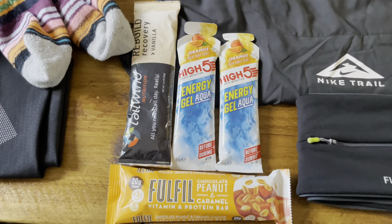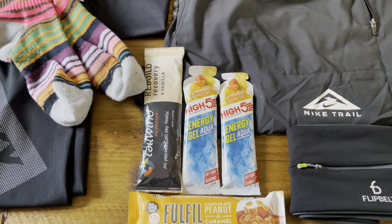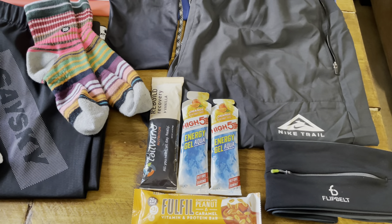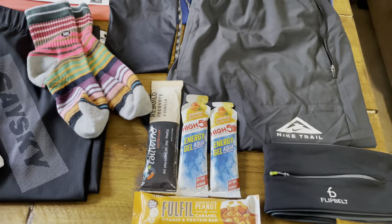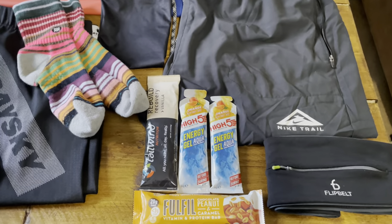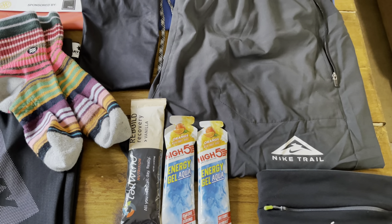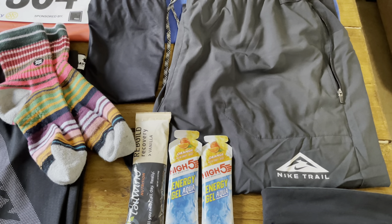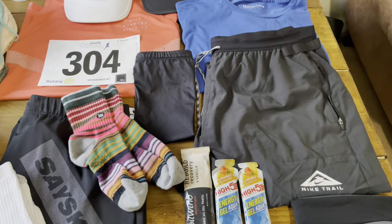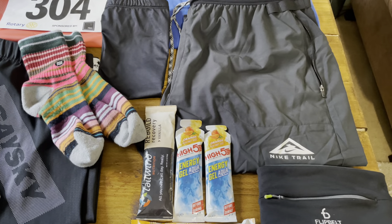We've got a protein bar in the pack — the race is at 8:30am start tomorrow so the likelihood of getting any breakfast in is slim to none, so I'll probably take a protein bar, some pre-workout and maybe a gel pre-race. We've got a couple of Hi5 Aqua energy gels. I tried the Aqua last week and found it a little bit more watery than the Torq gels I've been using recently, so we've bought a box of them and we're going to give them a whirl for a few weeks and see how we go.